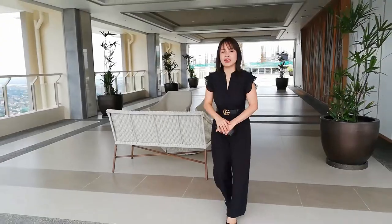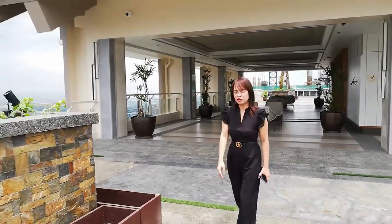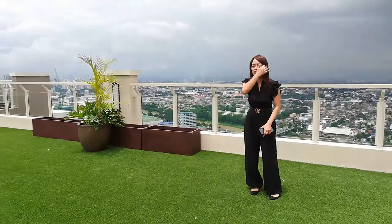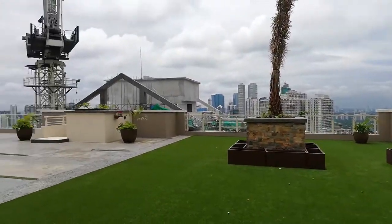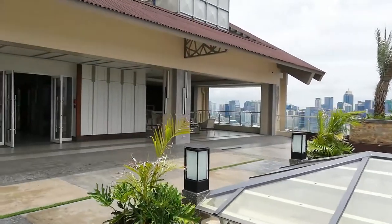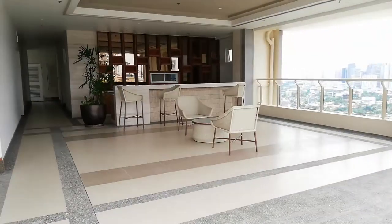Now nandito na tayo sa roof deck or sky deck ng Prisma Residences. As you can see, this is the perfect spot for you to see the 360-degree view of Metro Manila. And aside from that, ang maganda dito sa roof deck ng Prisma Residences is we put artificial grass — feel nyo pa rin yung garden style na nakita nyo kanina dun sa amenities natin. This is the first time na nakita ko na meron ganitong garden or grass sa roof deck. And then meron din kaming mini bar right here. You can rent it out if meron kayong mga events, parties, or kung gusto nyo lang mag-drinks with your friends and families — this is the perfect spot.